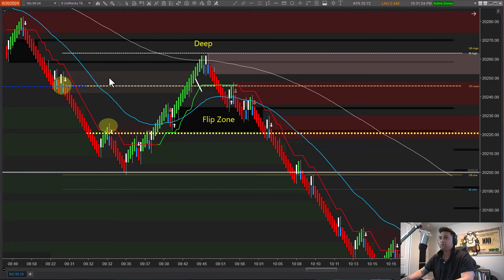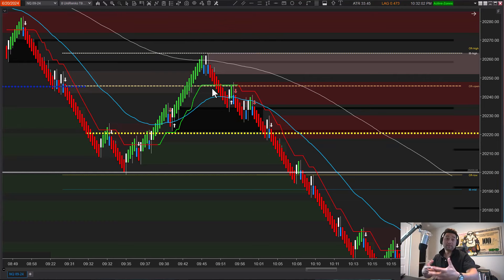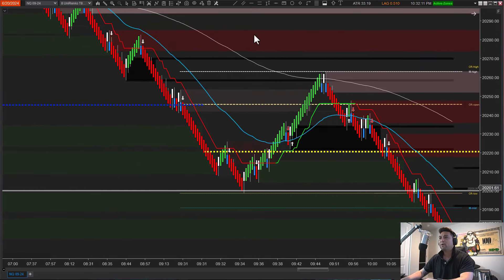We're doing our recap for the NASDAQ June 20th, 2024. My name is Max from Momentum Traders. We'll be breaking down today's setups, looking at the signals and alerts we got, as well as the trades I took. I'll break down exactly how I caught 10R today with the specific alerts.